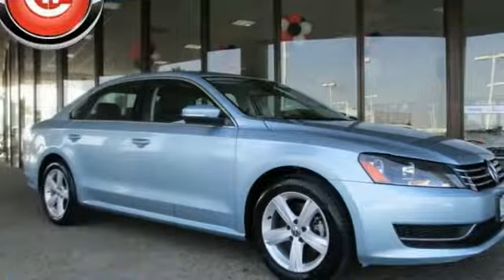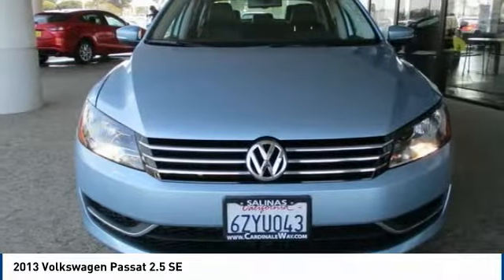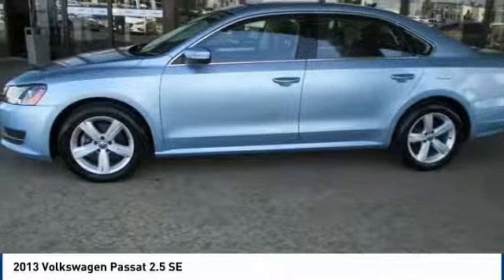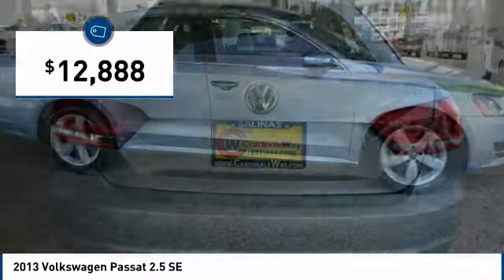Take a ride in the 2013 Passat. The Volkswagen Passat is roomy and powerful. It is a supple and controlled ride with a quiet and comfortable interior. Volkswagen brings it all together and is priced below $15,000.